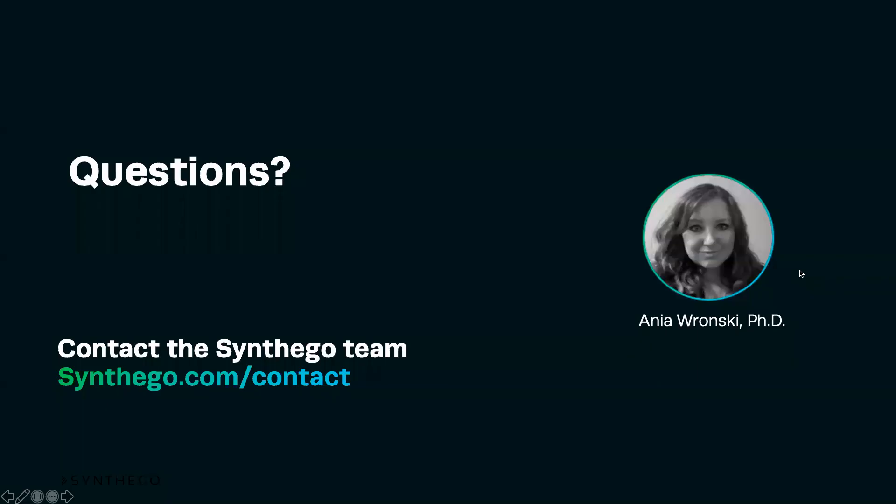Thank you for joining us. If you have any questions, please feel free to contact the Synthago team at synthago.com/contact.